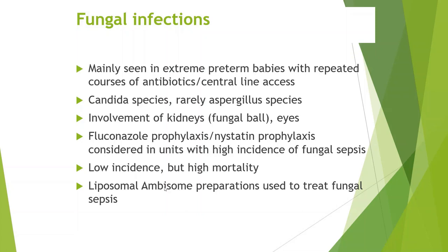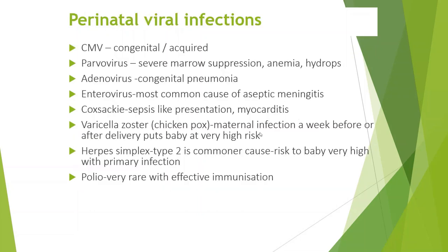Amphotericin B works against fungal sepsis, and in babies with risk of nephrotoxicity, we may use Ambisome, which is the liposomal amphotericin formulation, to treat fungal sepsis.